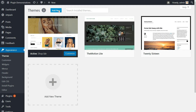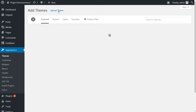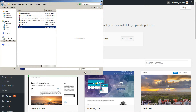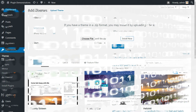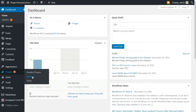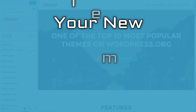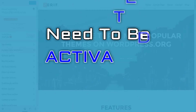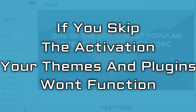Clicking Add New will bring you to a new screen where you can either select one of WordPress's default themes or upload a new one. Selecting Upload Theme brings up a prompt to locate your downloaded theme on your computer. Select the folder, click on Install Now and you are all set. To install any plugins, the process is very similar — it all happens in the Plugins tab. Please bear in mind that your new theme and any plugins you install need to be activated in order to work. If you skip the activation, your themes and plugins won't function.